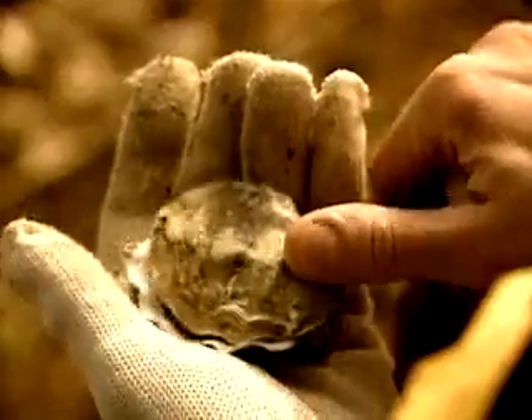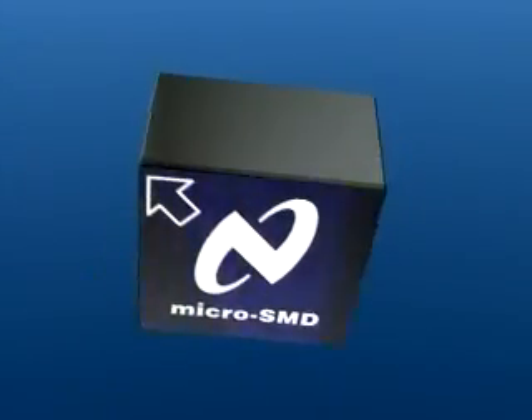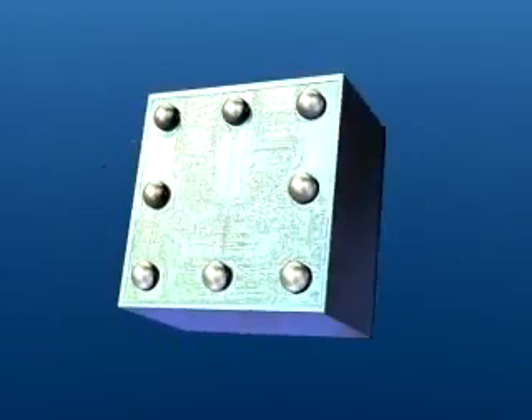A pure harvest of nothing but the best part. With National's Micro Surface Mount Device, also known as Micro-SMD, the die is the package. The package has disappeared.